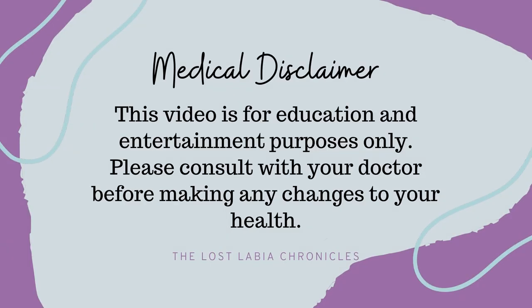This video is for education and entertainment purposes only. Please consult with your health care provider before making any changes to your health.